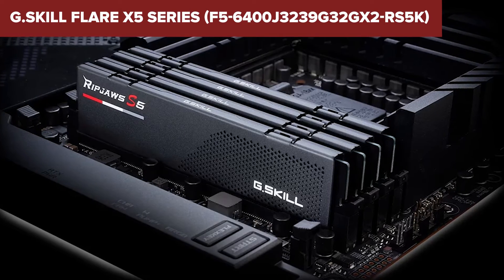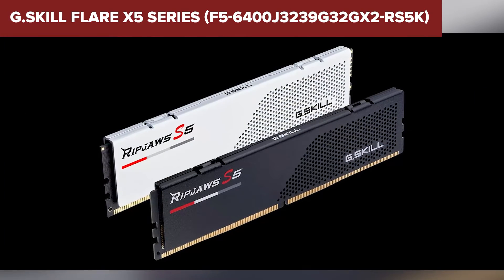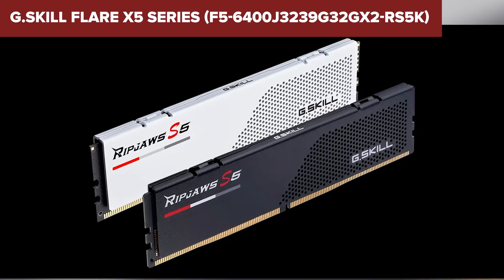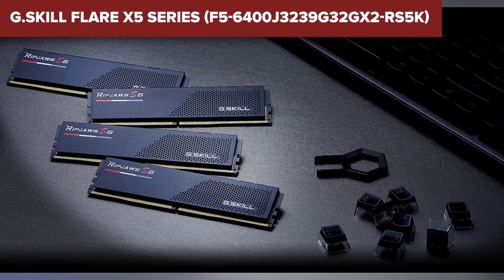To wrap it up, the G.Skill Flare X5 series is a dream for Intel users looking to extract every ounce of performance from their systems. With its top-tier speed and capacity, it's perfect for hardcore gaming, intensive multitasking, and heavy-duty content creation. Just be ready to accommodate its thirst for power and ensure it meshes well with your Intel-centric setup.